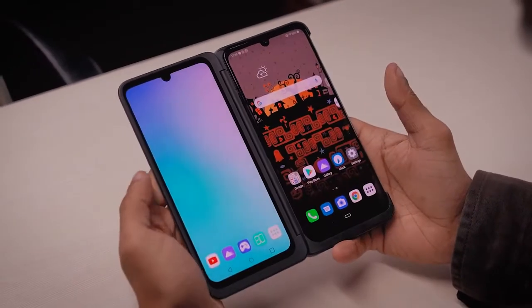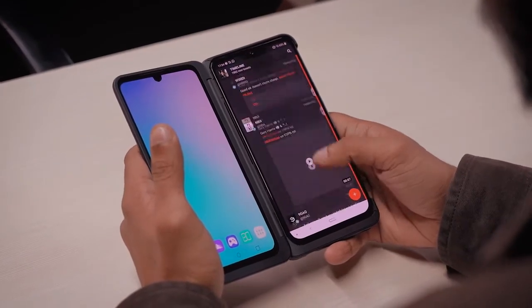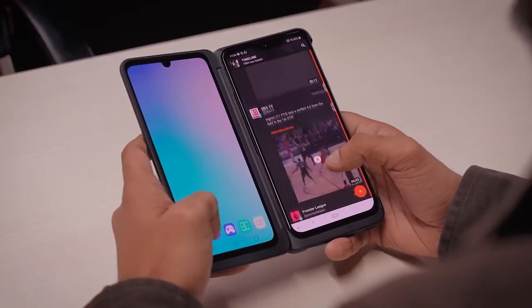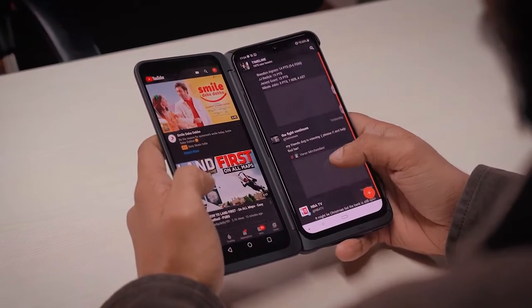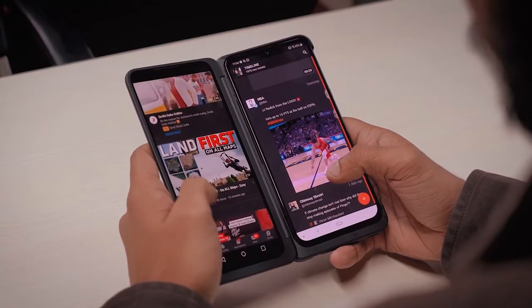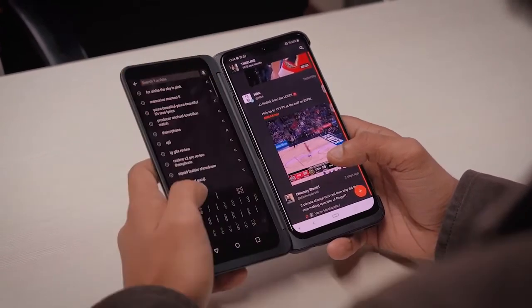Interestingly, the secondary screen works independently from the main display. So the obvious question is: is the dual screen approach by LG any good? Well, the answer isn't as clear as a yes or a no. The secondary screen does add a lot of cool features to the mix, and it has two clear benefits over a phone with a single display.